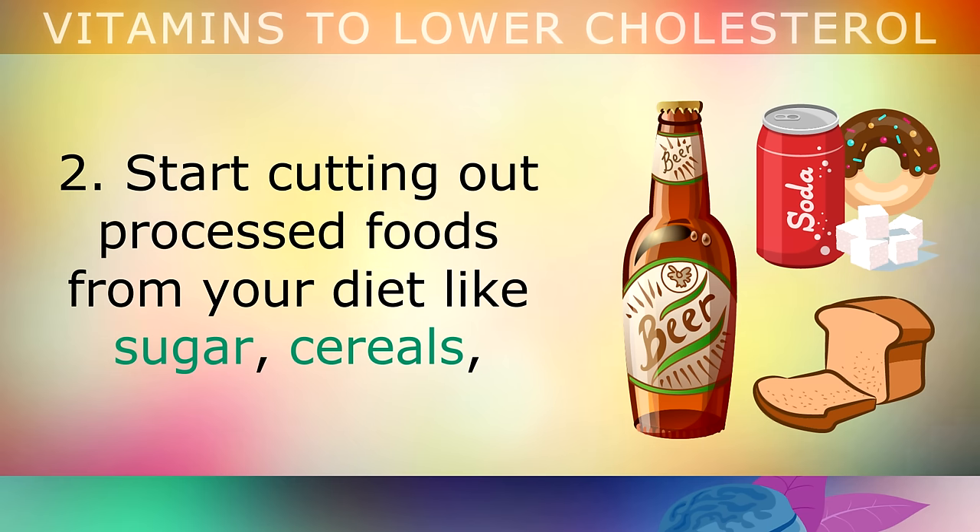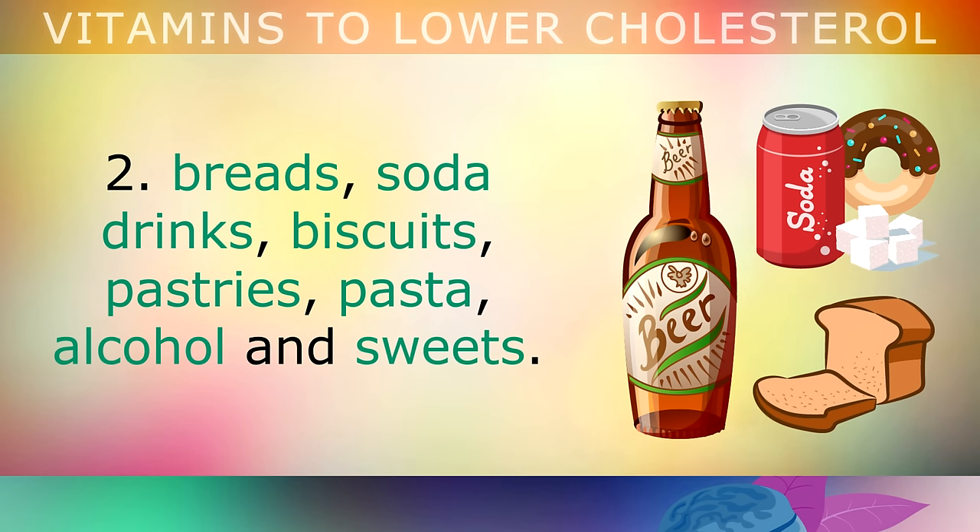Tip 2: Start cutting out processed foods from your diet, like sugar, cereals, breads, soda drinks, biscuits, pastries, pasta, alcohol and sweets.